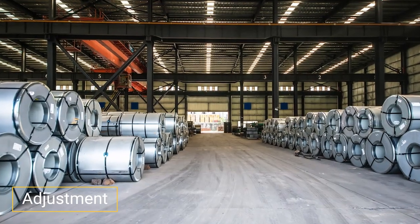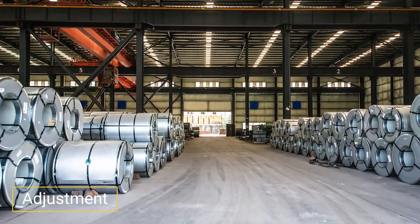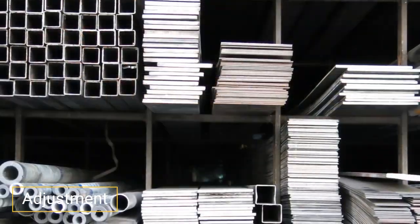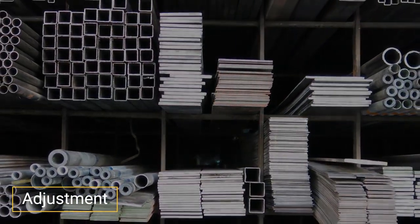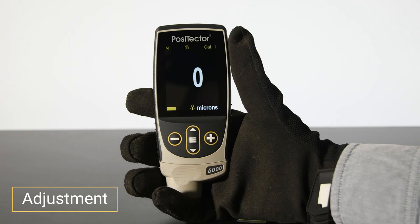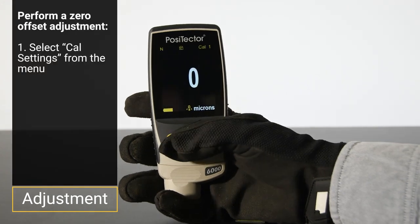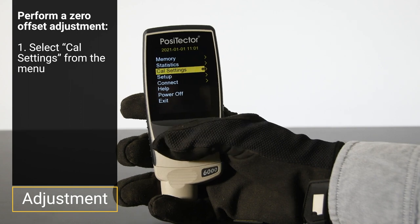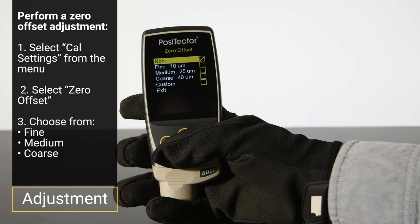If curvature, substrate thickness, geometry, or blast profile changes significantly while measuring, it is important to check the adjustment by checking zero or measuring the shim thickness on the bare substrate. If access to the uncoated substrate is not possible, or if measuring in accordance with ISO 19840, correction values can be used to make a zero offset adjustment. Select CAL settings, then zero offset, and select from either fine, medium, or coarse.